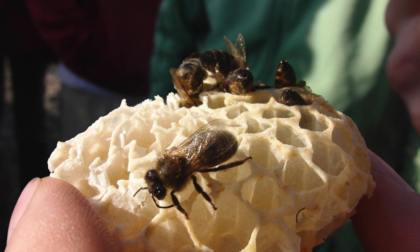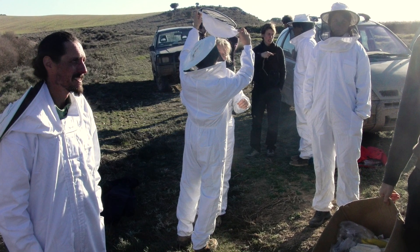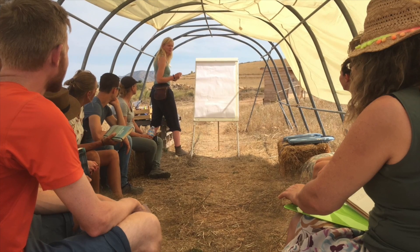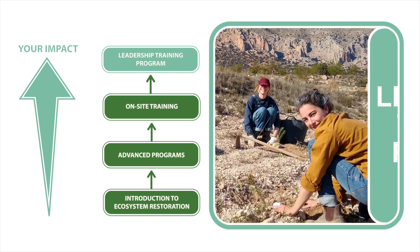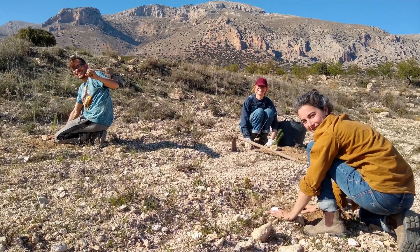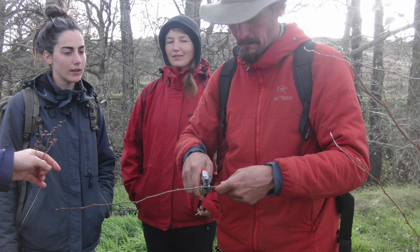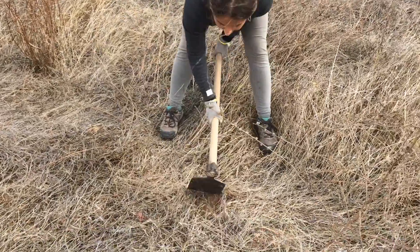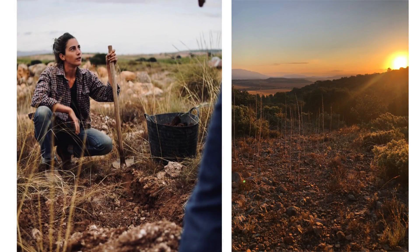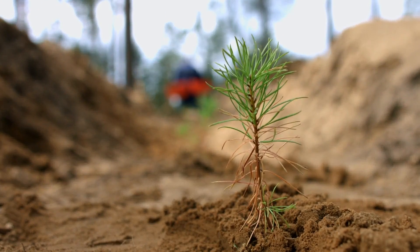On-site practical training is invaluable if you want to make a meaningful contribution to an ecosystem restoration project or if you want to work at a camp. We'll also be developing a leadership training program for people who want to establish and manage ecosystem restoration camps and projects, comprising both online and practical on-site training elements. Working on ecosystem restoration projects or at an ecosystem restoration camp can be extremely rewarding, as you get to be a part of the change that our planet really needs.